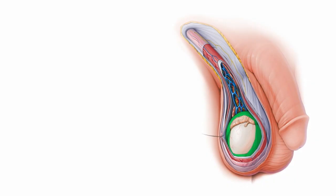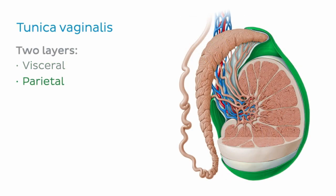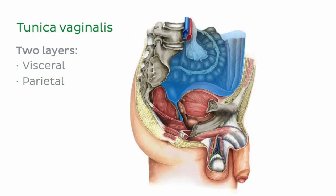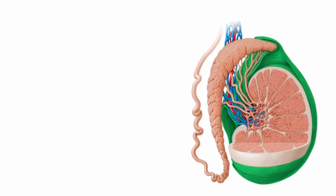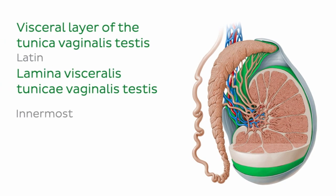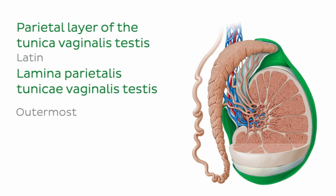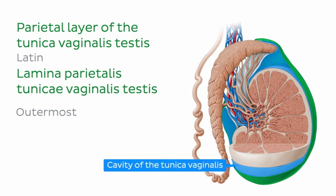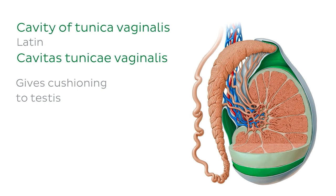The outermost tunica is the tunica vaginalis, which consists of two layers called the visceral and parietal layers. This layer is actually derived from the peritoneum and is carried with the testes as they descend from the abdomen. If we look closely at our illustration, we can see that although it looks like there are two separate layers, in fact both layers are continuous with each other. The visceral layer is innermost and is tightly adhered to most of the testes except at its hilum. The parietal layer is the outermost and is separated from the visceral layer by the cavity of the tunica vaginalis. This cavity is filled with a small amount of lubricating fluid secreted by serous membranes in both layers, and functions to give cushioning to the testes.